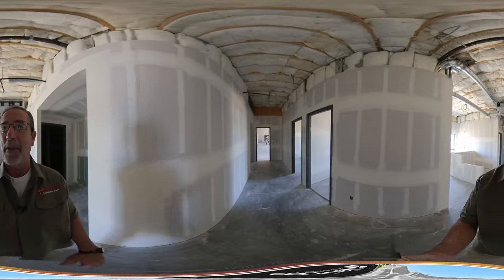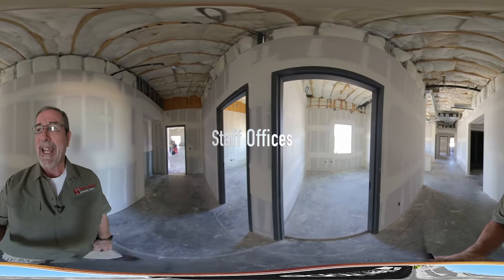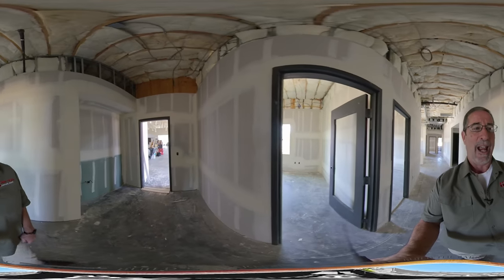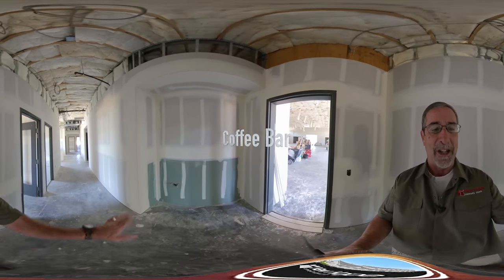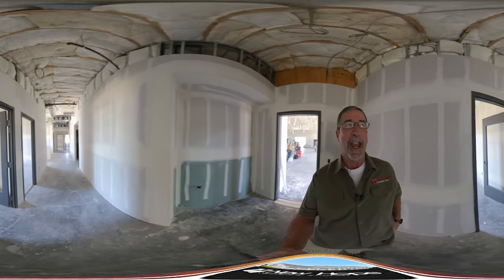We take a right down this hallway. We have two offices on my right and these will be for members of our staff. I'm going to turn around right here. This little opening that you see is going to be shelves and also the coffee bar for the office and our guests.